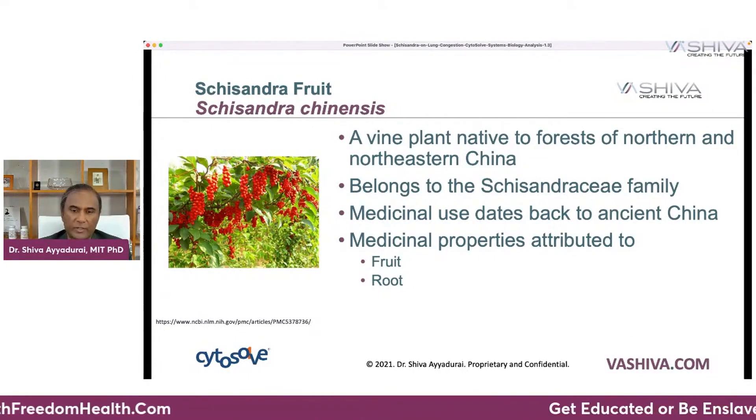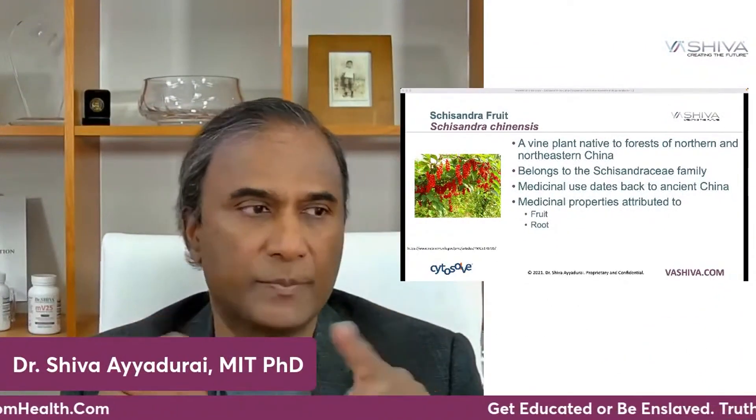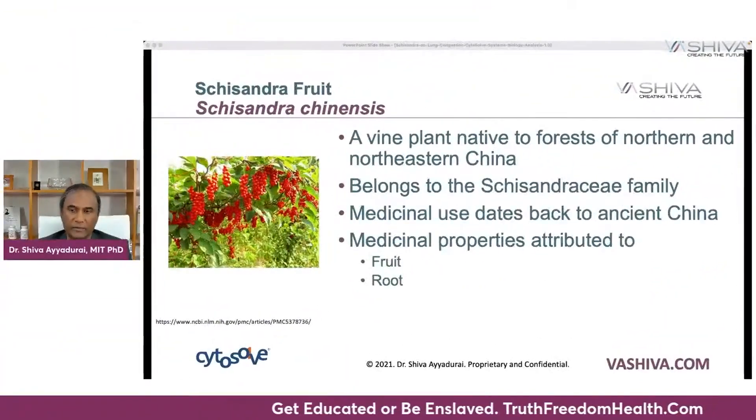One of the things to understand in traditional systems of medicine is that different parts of a plant had very different properties, but the medicinal part here — the fruit and the root — is what we're going to look at.